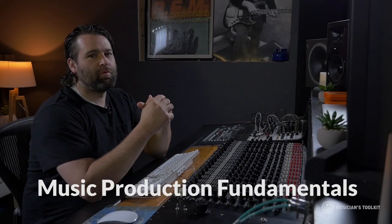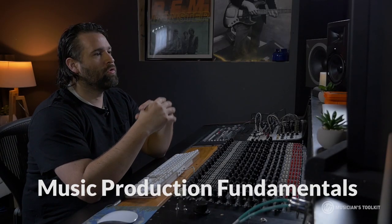This is Nate Pfeiffer with Musicians Toolkit and we're going to do a series on the fundamentals of music production.